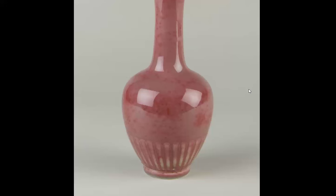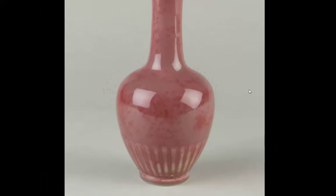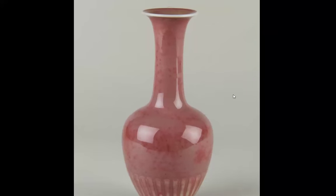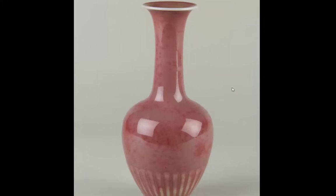Here we have another lotus vase — this one is much more pink in color than the previous. Virtually identical in shape, but a very different effect to the glaze. Extremely soft, with these darker red areas and the lotus leaves at the bottom.